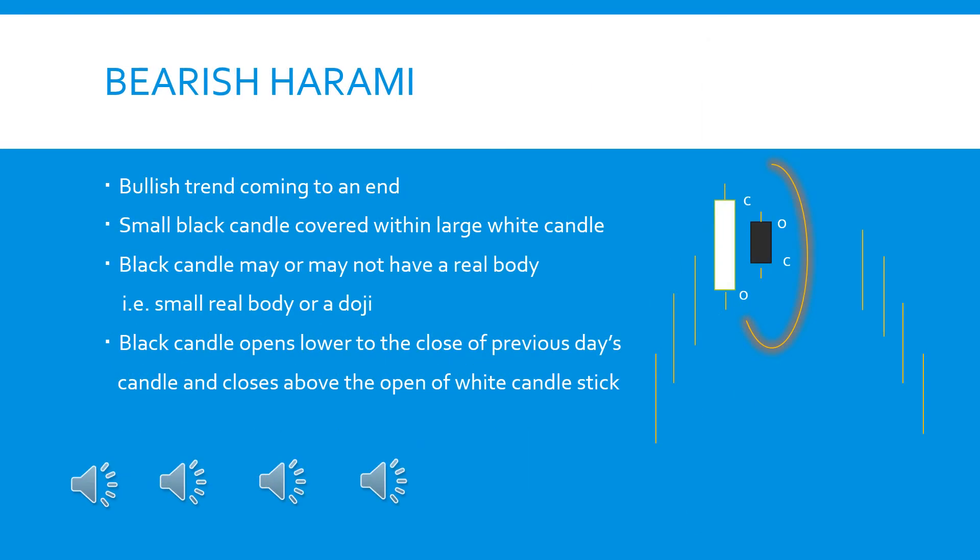This is bearish harami. It indicates that the bullish trend is coming to an end. As you see the chart pattern, there is a strong uptrend, and then there is a large white candle followed by a small black candle, which looks more like a pregnant lady. The small black candle is covered within the large white candle.